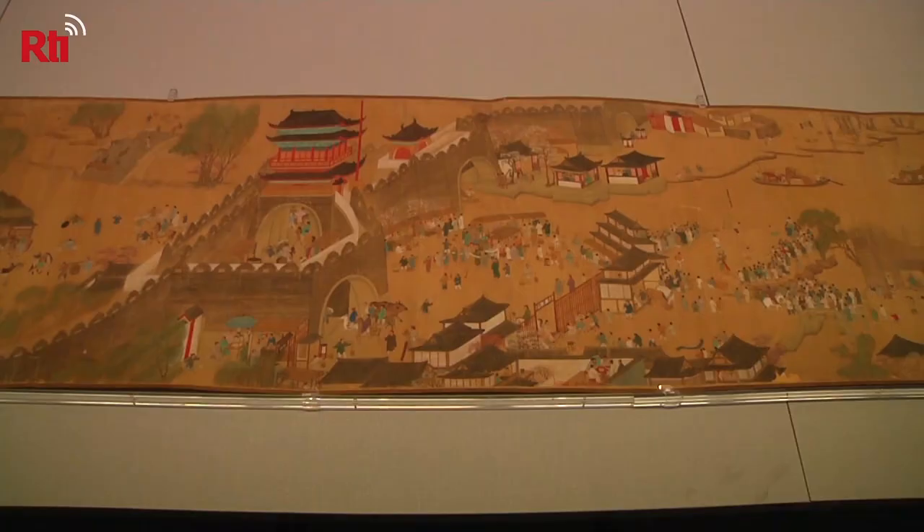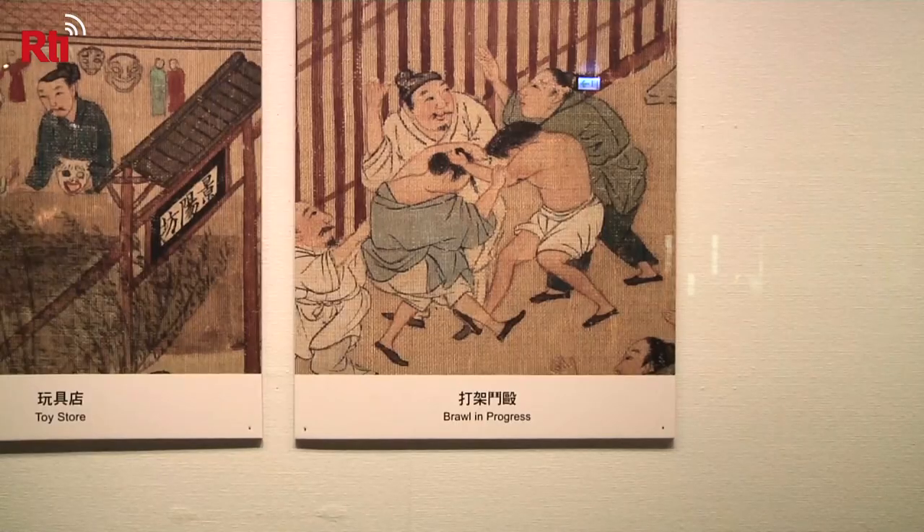It might be hard to imagine society back then, but with a little bit of creativity, museum employees have made this painting a little more relatable.